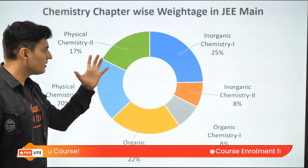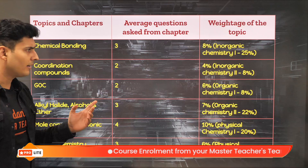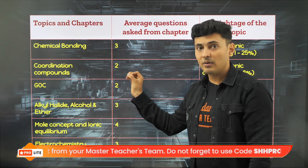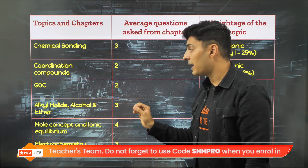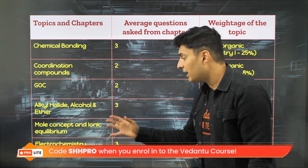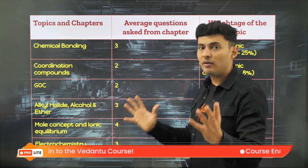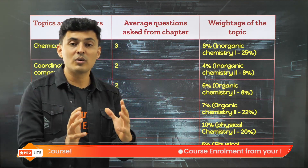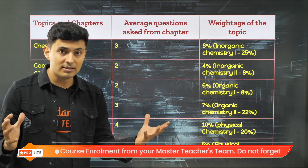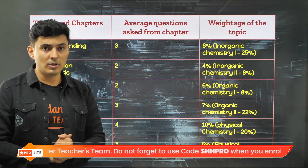Moving to Chemistry, there are certain units with high priority and some with lesser priority. The important chapters are: Chemical Bonding, Coordination Compounds, General Organic Chemistry concepts, Alkyl Halides, Alcohols and Ethers, Mole Concepts, Ionic Equilibrium from Physical Chemistry, and Electrochemistry. These are very important chapters that will fetch you a lot of marks in the Chemistry examination. Remember, it's always important to balance your marks across all subjects — if you can't score very high in one, you need to even it out to lift your overall score.